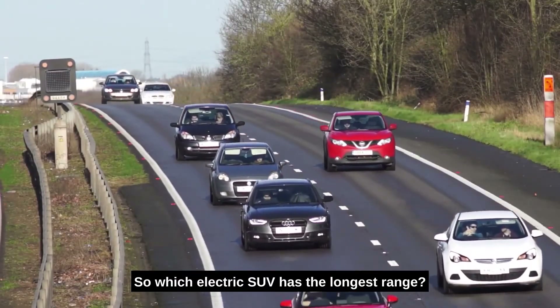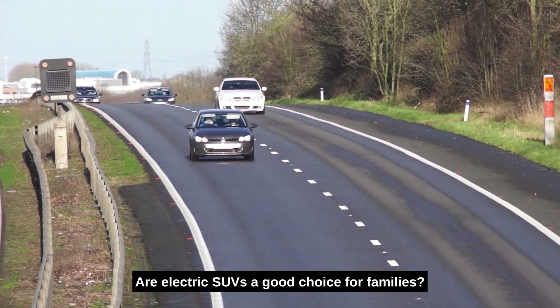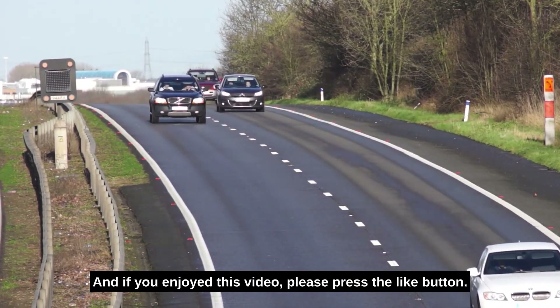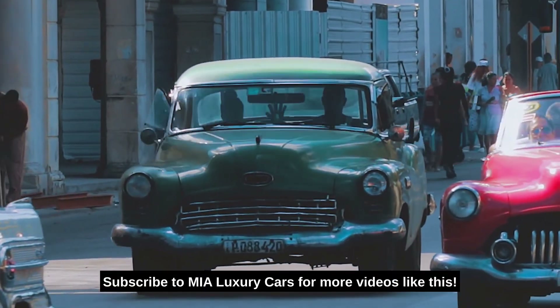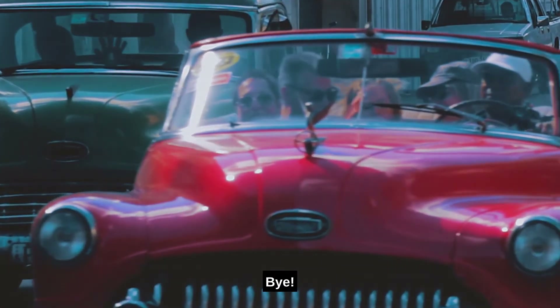So, which electric SUV has the longest range? Are electric SUVs a good choice for families? Please let us know by leaving a comment below. If you enjoyed this video, please press the like button, turn on the notification bell, and subscribe to Mia Luxury Cars for more videos like this. Thank you for stopping by to watch — see you in our next video!